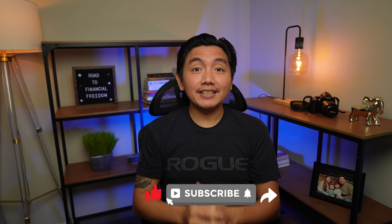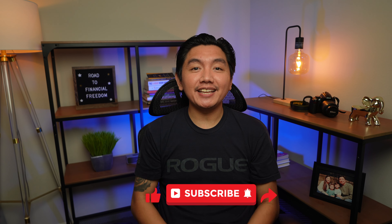Hope you guys enjoyed this video. If you liked it and you want to see more content like this, be sure to give it a thumbs up and subscribe to my channel. I really appreciate it. Thank you.